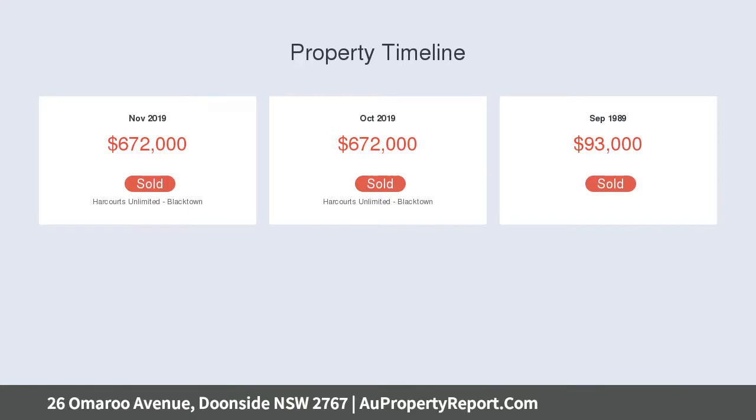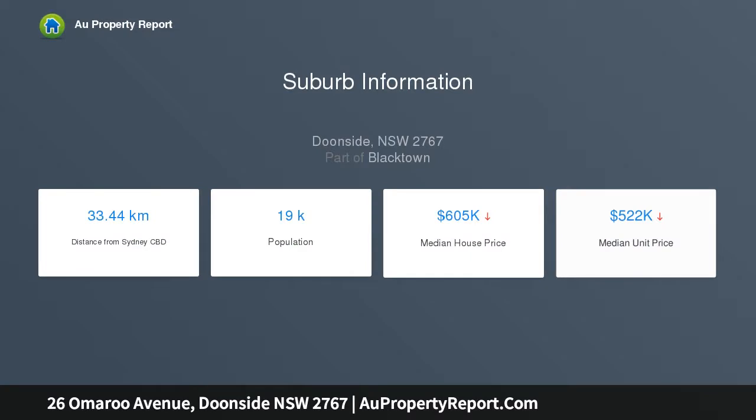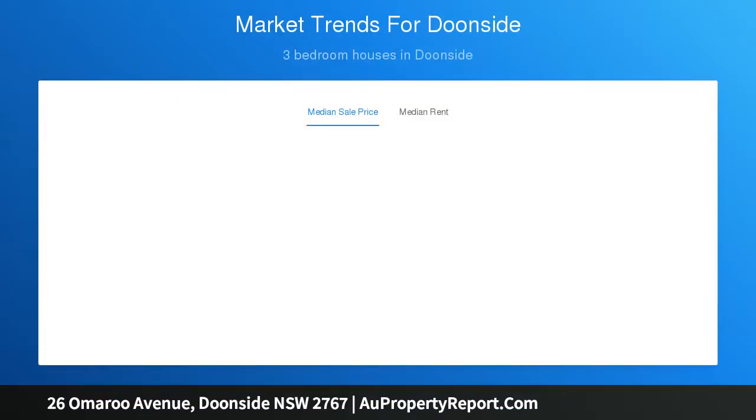Spacious bedrooms with mirrored built-in wardrobes to main. Well-appointed kitchen boasting gas cooking, pantry and plenty of cupboard space. Open plan lounge and dining area featuring high ceilings which optimizes light and space. Modern bathroom highlighting quality fixtures and fittings.